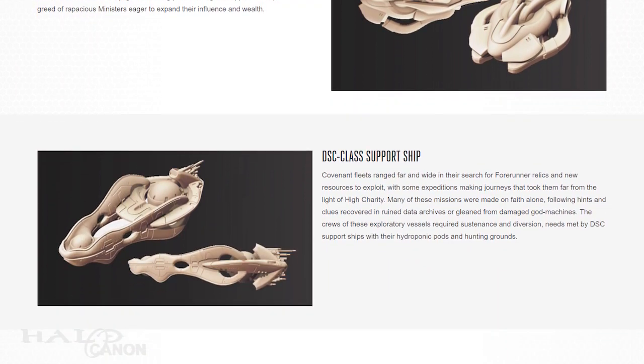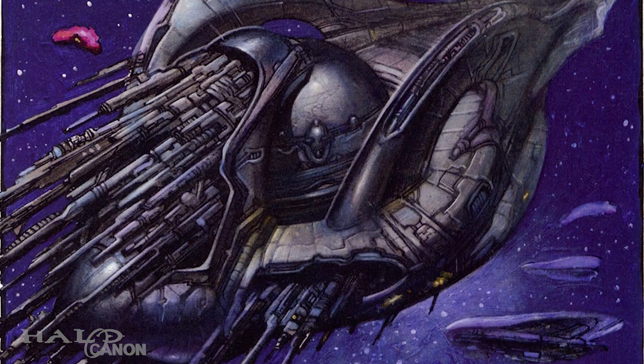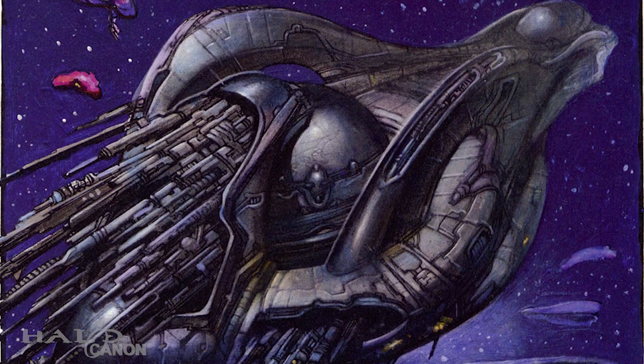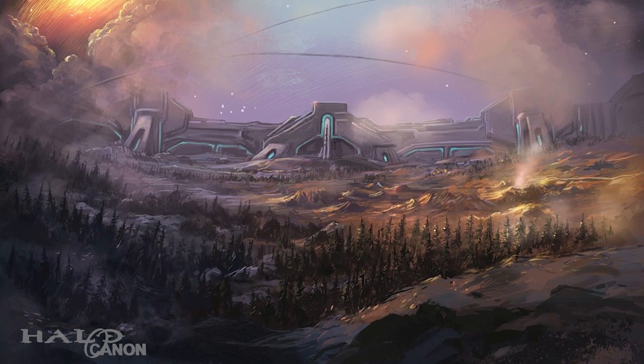Next up, we have a ship that may be familiar to long-time fans, the DSC-class support ship. You may recognize the design from the last voyage of the Infinite Succor. These ships were present in military fleets, but also saw great deployment among expeditionary fleets — missions that led true believers far from the light of High Charity, often taken on faith alone. These ships contained hydroponic pods and hunting grounds.